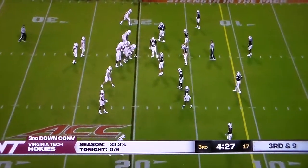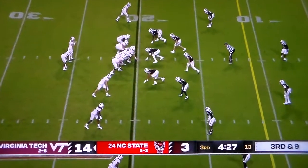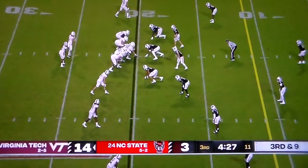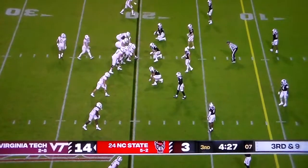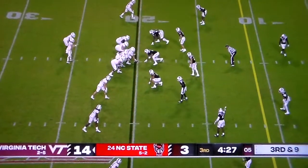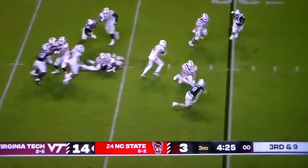For the two-touchdown game. 33 passing yards in the first half for Virginia Tech, 204 in the second. Trebs at the bottom of the screen, play clock under 10. He's got Caleb Smith one-on-one at the top of the screen. Let's see if he goes up top.